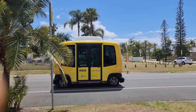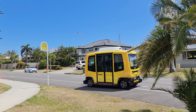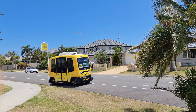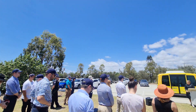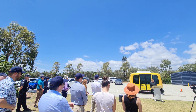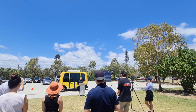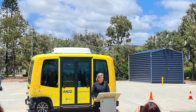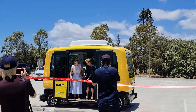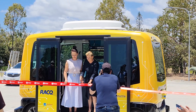Whilst I make my way along the path to Raby Bay foreshore, let's talk a bit about the media launch. As the second trial for the Redlands coast and the first trial on the mainland, this event was a big deal. There were local media sources including Redland Zone, as well as delegates from Redland City Council, RACQ, and a variety of other project partners. Redland City Council Mayor Karen Williams prepared a speech reflecting on the importance of future technology trials and how exciting this project is for the Redlands. After a good 15 minutes of speeches, introductions and pleasantries, it was time to cut the ribbon and for all the delegates to jump on board.